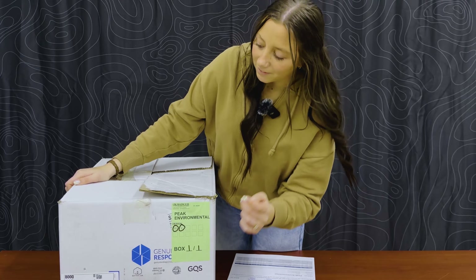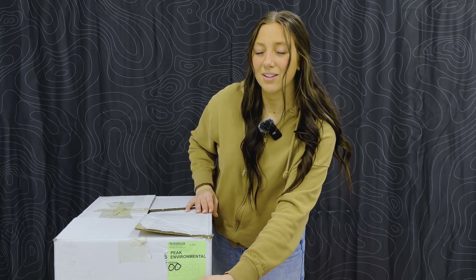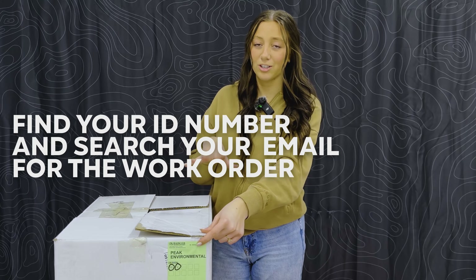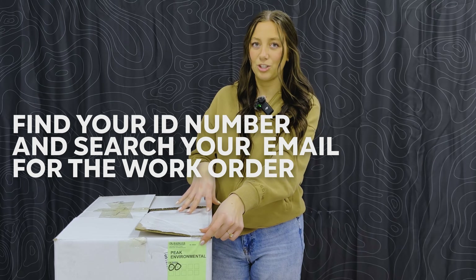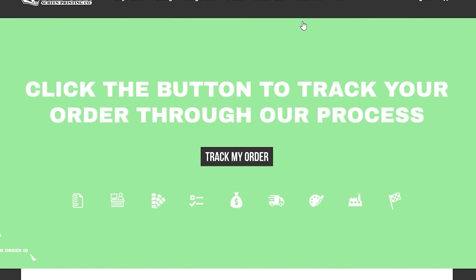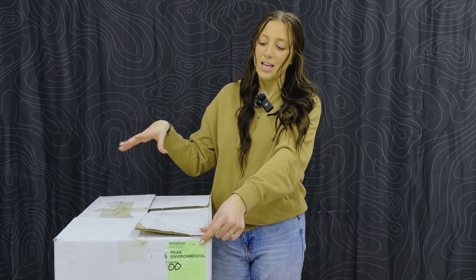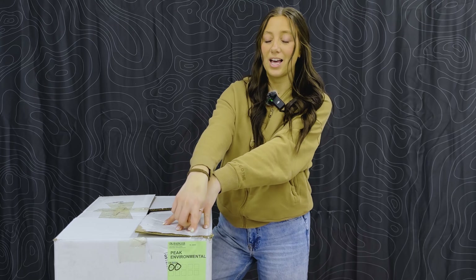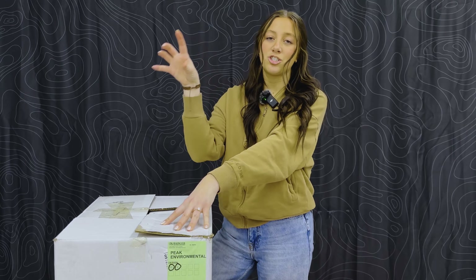On your box you'll have a little green sticker that will always have the name of your order on it. In the corner it tells you the order number, which you can look up on our website to see where your order is throughout the whole process. More specifically, when you're going to receive your order, you can search that number in your email and a copy of your work order — exactly what you approved — should pop up.